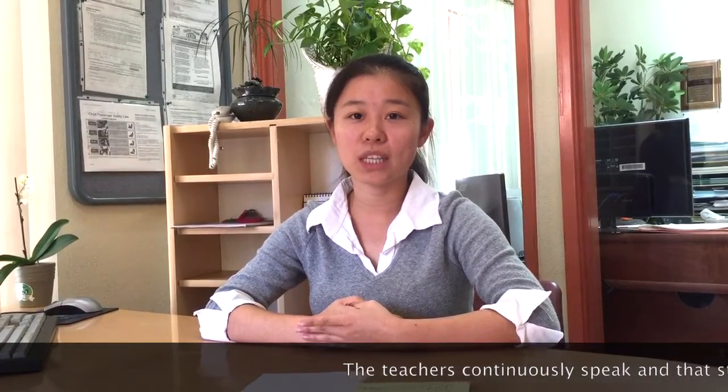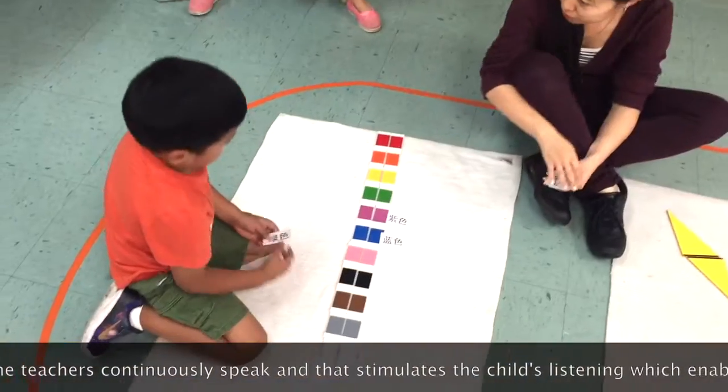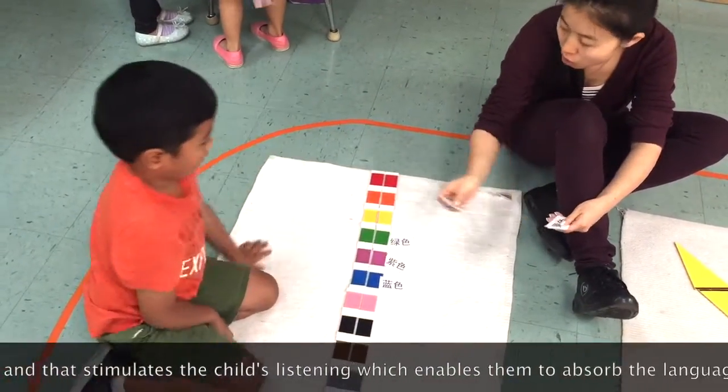Learning language is a sense of sound. Children are able to listen and learn. As a teacher, we are going to be able to speak in the classroom.